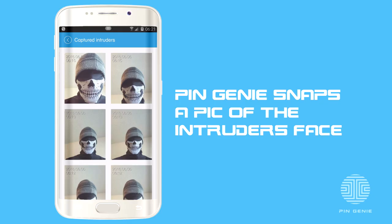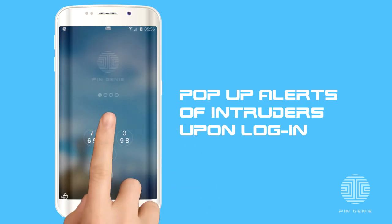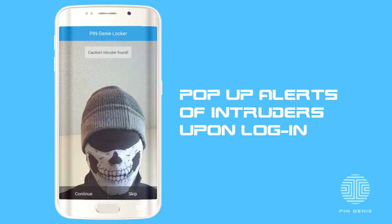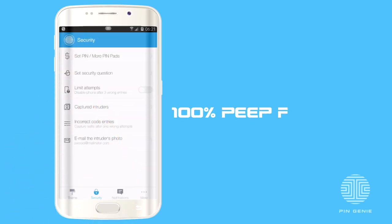Let's catch those intruders. What makes the app truly unique is its ability to provide pop-up alerts of intruders' photos upon login. To further advance security, the app also shuffles every entry. The app is peep-proof against even the slickest wandering eyes and even delivers the option of locking the phone after three failed attempts, making the phone useless to a thief.